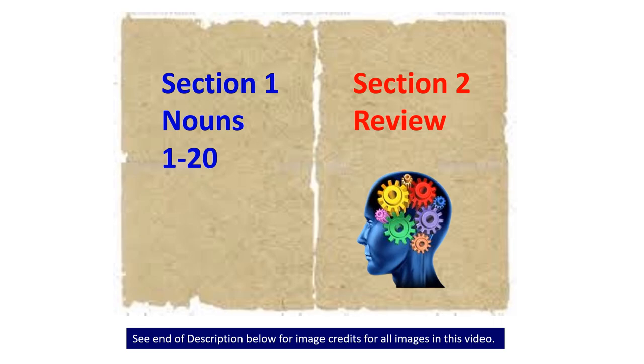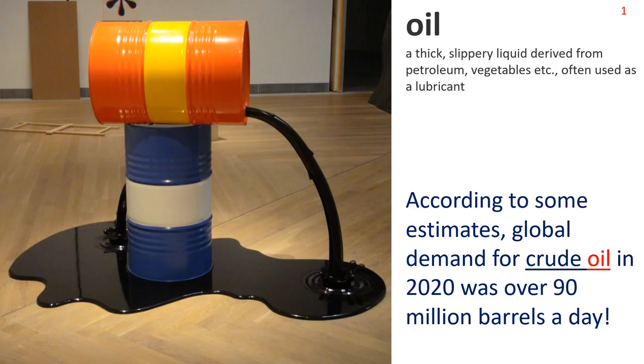First, an easy one: Oil. A thick slippery liquid derived from petroleum, vegetables, etc., often used as a lubricant. The picture shows oil pouring on the floor from an oil barrel. Sentence: According to some estimates, global demand for crude oil in 2020 was over 90 million barrels a day. Note the common phrase: crude oil.